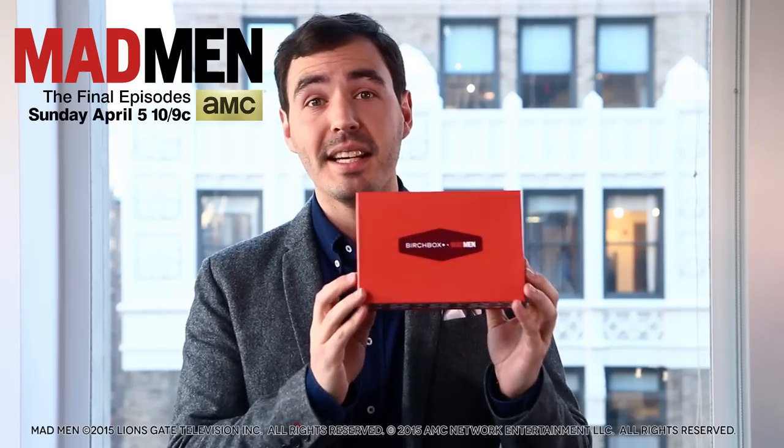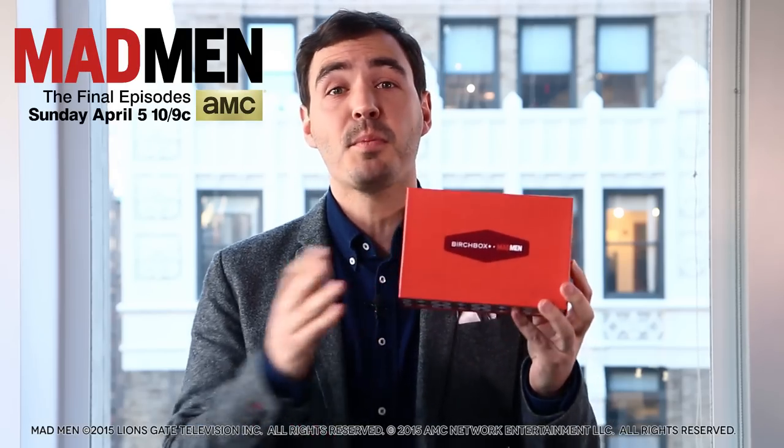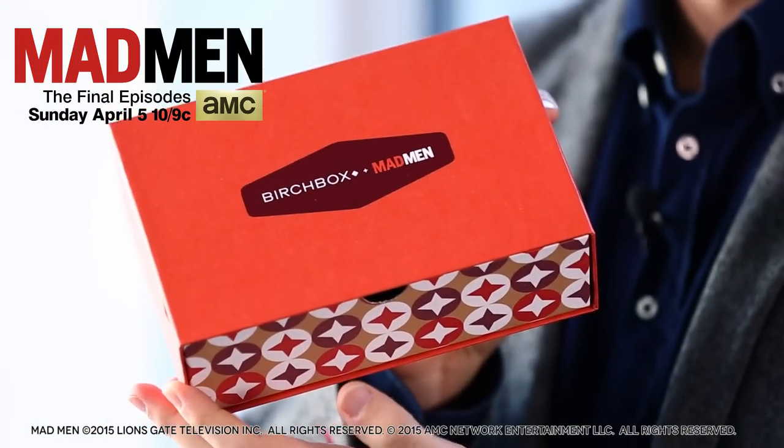Hey guys, it's Martin from Birchbox Man. Really happy to be back with another sneak peek and a huge announcement. We have partnered with AMC to create an exclusive box of products inspired by Draper & Co. It's all about workplace style. We're really excited to show you some of the items inside and to get back into the swing of things with Mad Men on April 5th. I'm going to show you some of the products in the April Birchbox. Let's take a look.